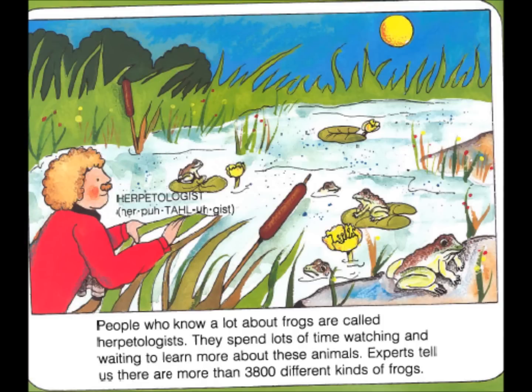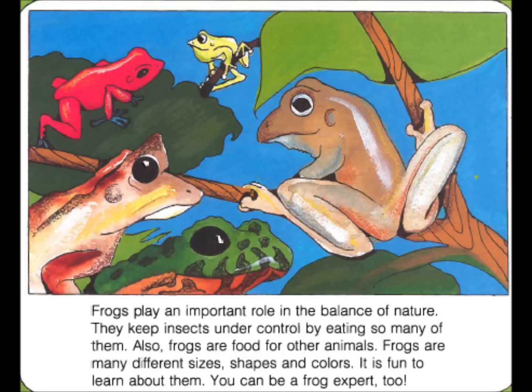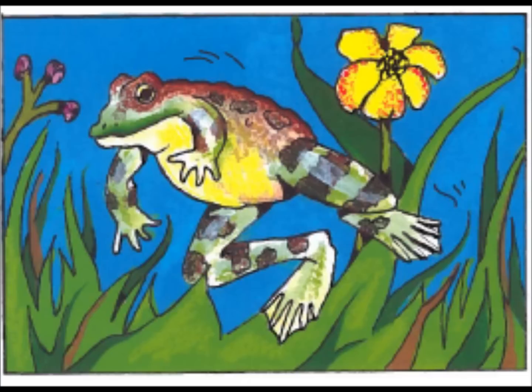People who know a lot about frogs are called herpetologists. They spend lots of time watching and waiting to learn more about these animals. Experts tell us there are more than 3,800 different kinds of frogs. Frogs play an important role in the balance of nature. They keep insects under control by eating so many of them. Also, frogs are food for other animals. Frogs are many different sizes, shapes, and colors. It is fun to learn about them. You can be a frog expert too.